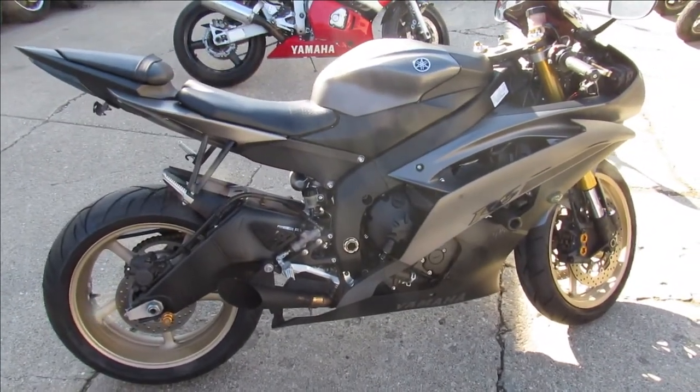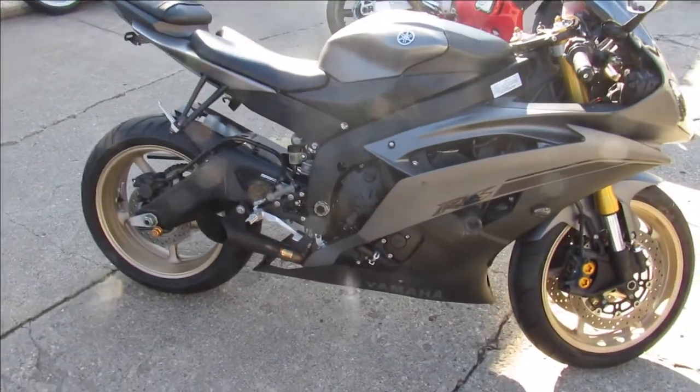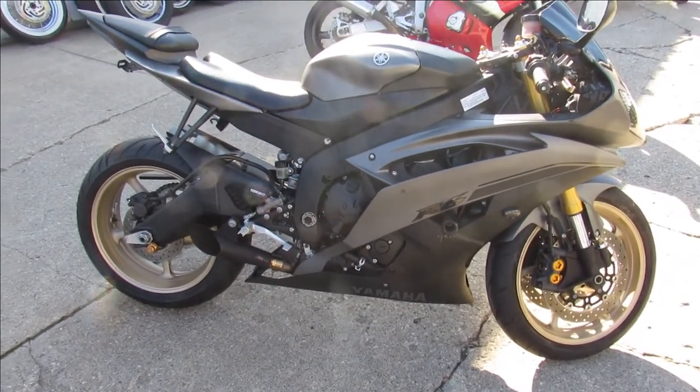It's just been serviced at a factory authorized Yamaha dealership. It's been inspected, all the fluids have been changed. You guys can save thousands — no reason buying new. Visit our website at ApprovalPowersports.com. Call today and you can ride today.